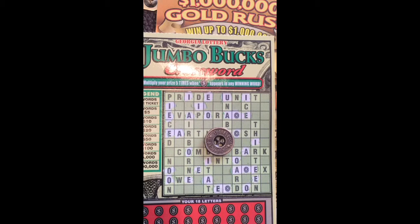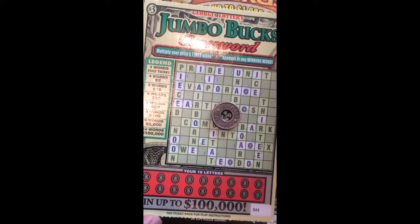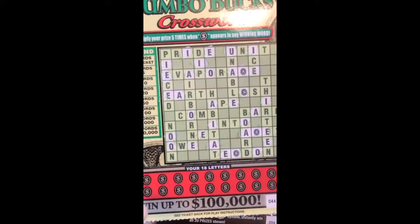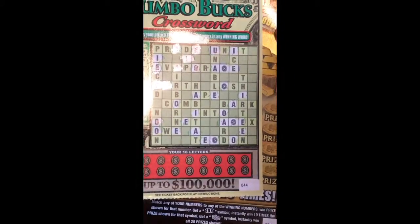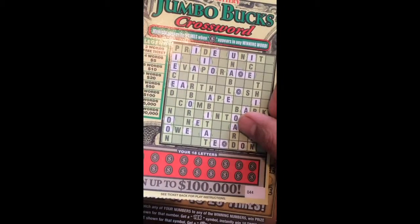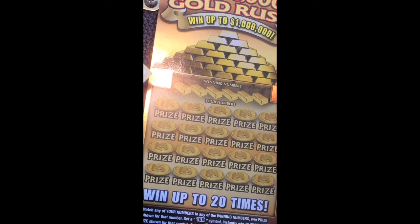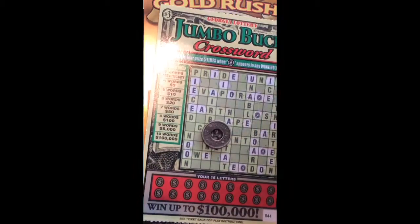Good afternoon guys, welcome back to my video. Today I'm gonna scratch the three dollar Jumbo Crossword ticket. I still have like another nine pieces of this. I just combined them because it's kind of boring only scratching the ten dollar ones. I got one Gold Rush ticket — number 44 and number 004.